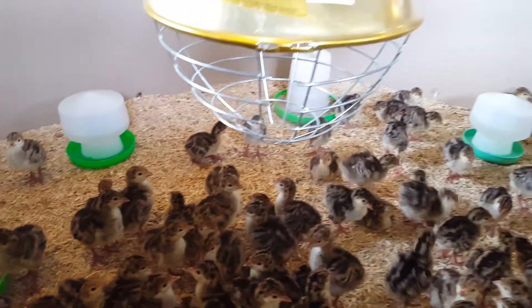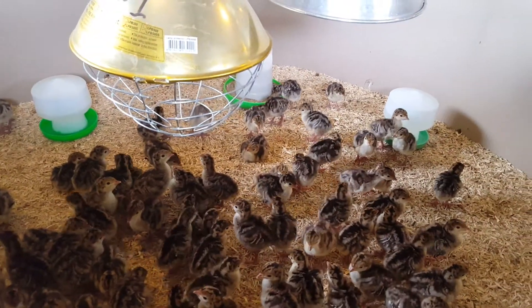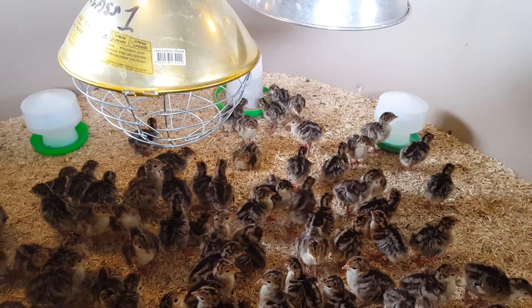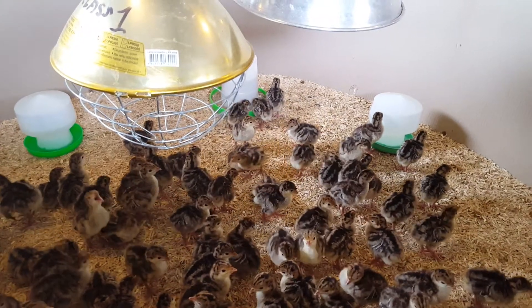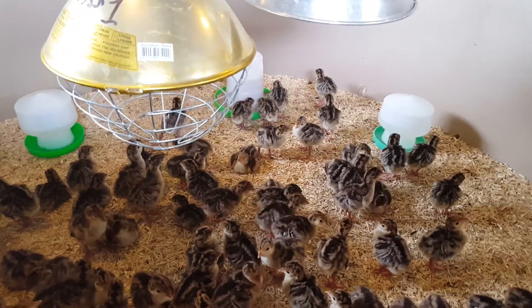I also spend quite a lot of time monitoring the temperature, making sure it's not too hot, not too cold, which is basically done visually by looking at how the chicks are behaving, and also with a laser thermometer just to check that we've got it all about right.